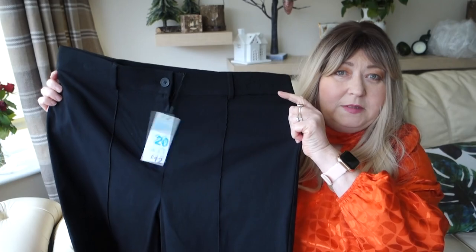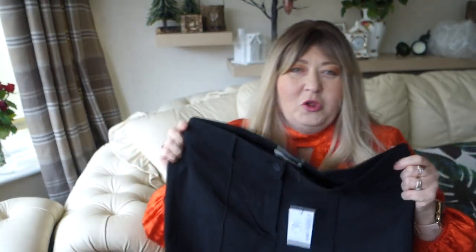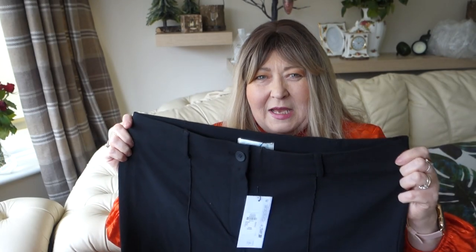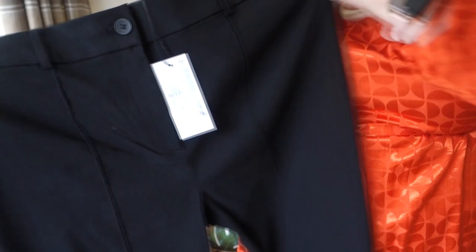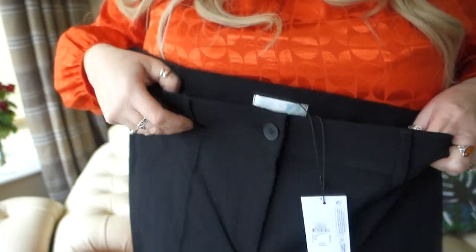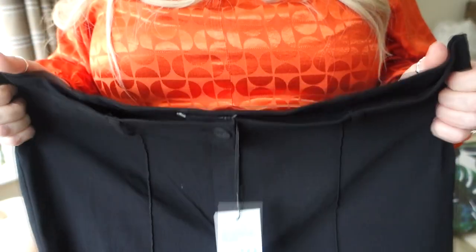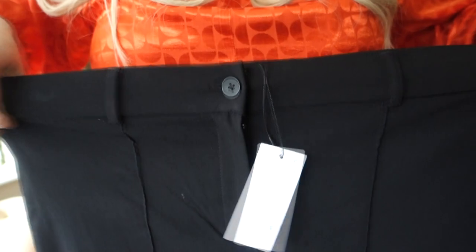Next, I picked up a pair of black trousers — I think everyone needs at least one pair of black trousers in their wardrobe. Unfortunately, I could have got into a size 18, so I'm probably going to take these back and change them, but they didn't have an 18 so I tried the 20. They've got a zip front, and they are elastic — there's some elastane in there — so they're quite forgiving, especially if you're going to be eating out.